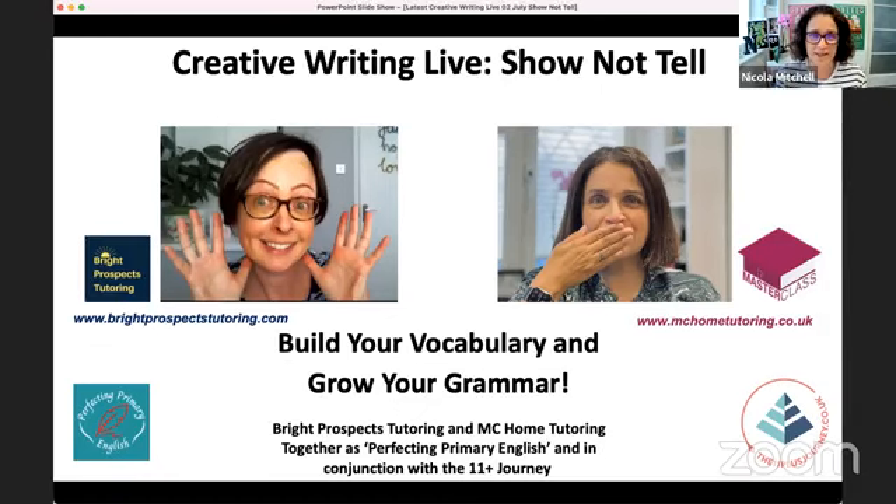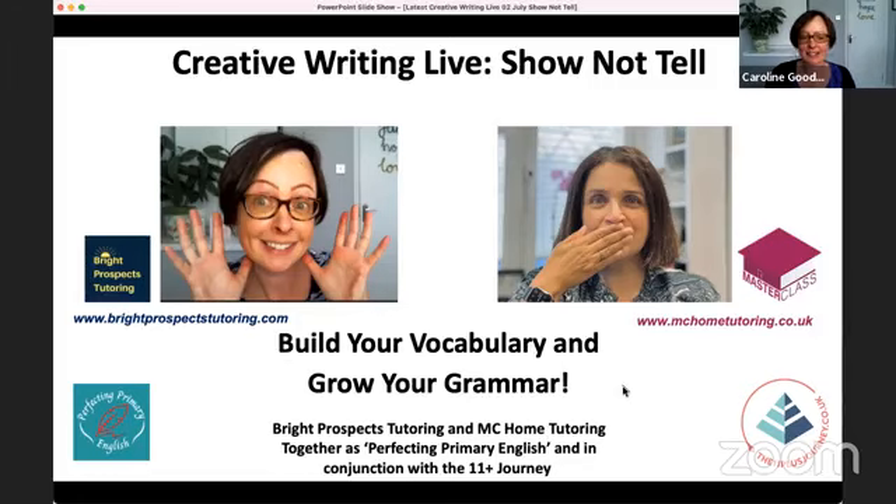Hopefully this will help with your child's creative writing, or with your creative writing, depending on who's listening this morning. Hi, good morning everyone. My name is Caroline and I run Bright Prospects Tutoring. Nicola and I work together to help you and your child develop their English. We're really looking forward to showing you these different aspects of grammar, writing, and vocabulary. We hope it will make a big difference to your child's understanding and use of creative language. Thank you, Sabah, for letting us do this live today.